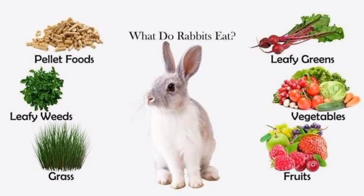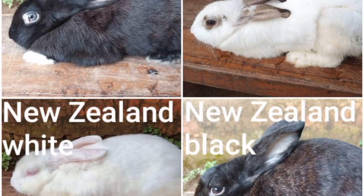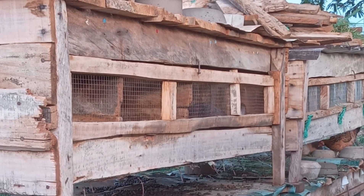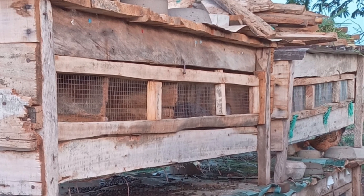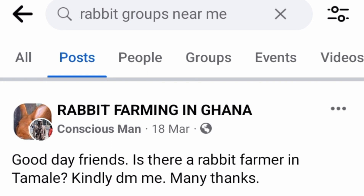Attend local events and shows. Participate in local rabbit fairs or pet expos to showcase your rabbits. This will give you the opportunity to meet potential buyers face to face and answer any questions they may have about your rabbits.